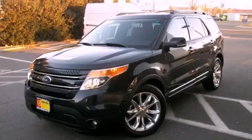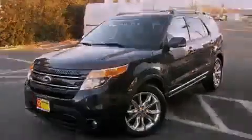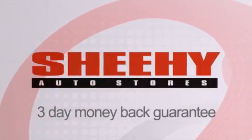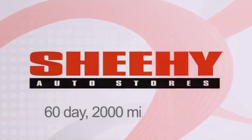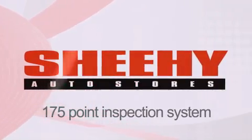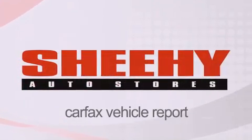Please call today to reserve this vehicle for a test drive. Every Sheehy select used vehicle comes with a 3-day money-back guarantee, 60-day, 2,000-mile warranty, passes a state inspection, and our 175-point inspection system, and comes with a Carfax vehicle report.